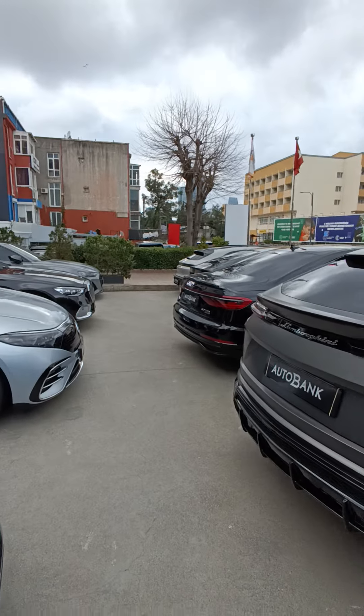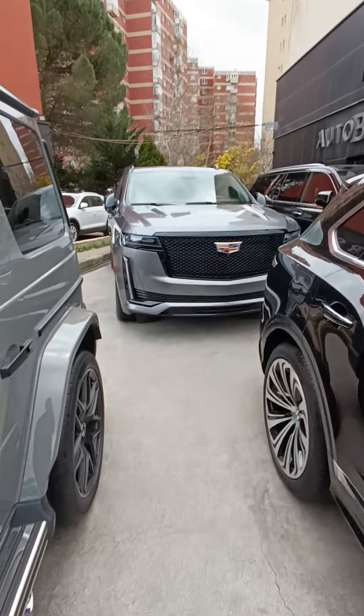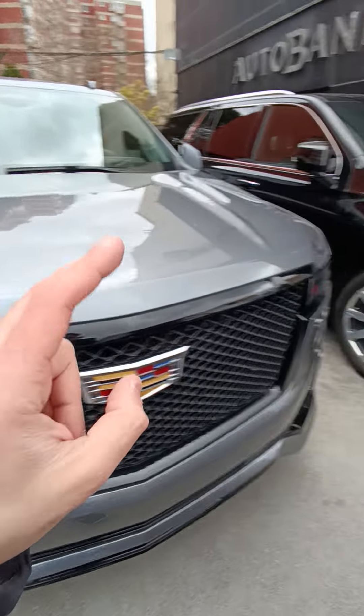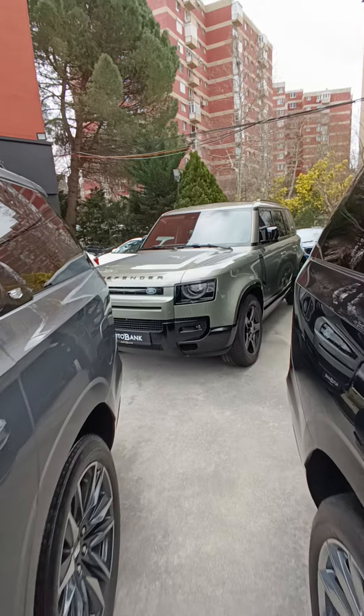One is the Bentayga and the one on the other side is the Continental. Look at this one — the Cadillac. Oh, we have two Cadillacs! Take a look at this — oh my god.